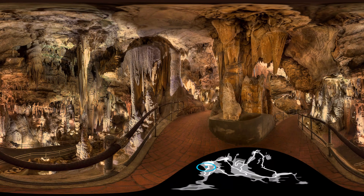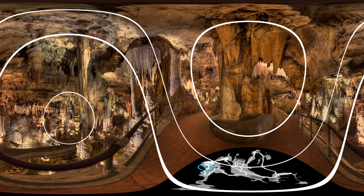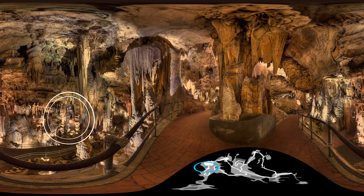Let's begin with a dramatic overlook of the Totems. You're about to see some white rings appear on your screen — follow them to get a clear view of the Totems. This group of stalagmites resembled the sculptured art of the indigenous peoples of the Pacific Northwest, hence the name.